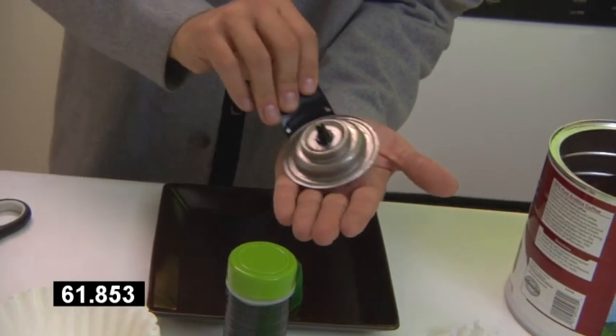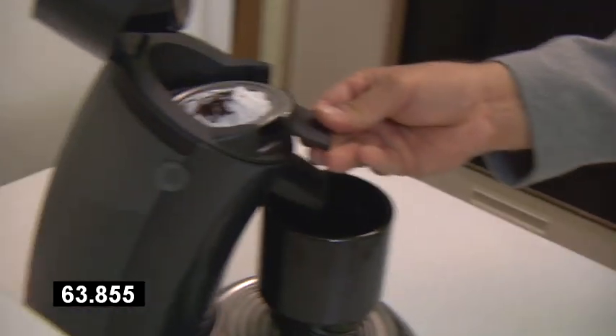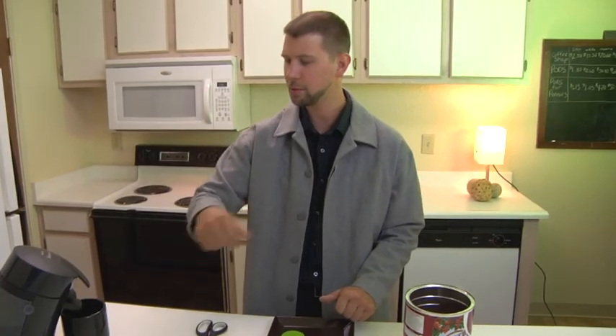Flip it over into the filter, push the start button, and you're good to go. Fresh cup of coffee.